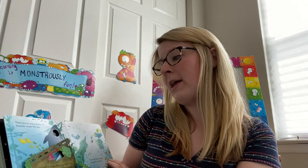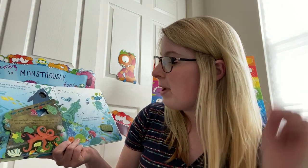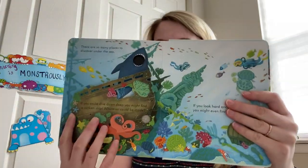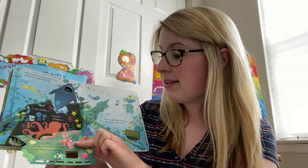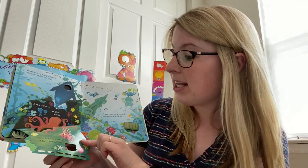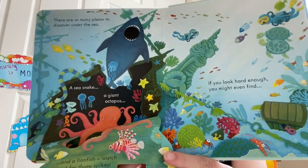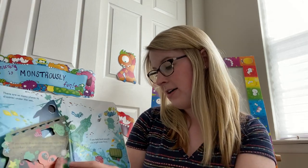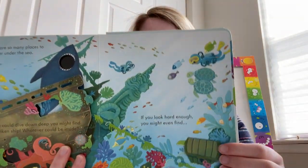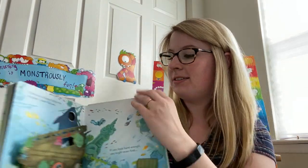There are so many places to discover under the sea. If you could dive down deep, you might find a sunken ship. Whatever could be inside? Let's open them up and find out. A sea snake, a giant octopus, and a lionfish — watch out for those spikes! If you look hard enough, you might even find treasure. Awesome.